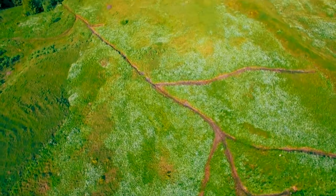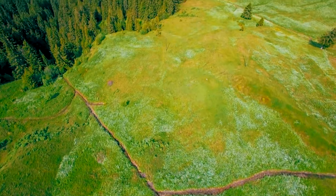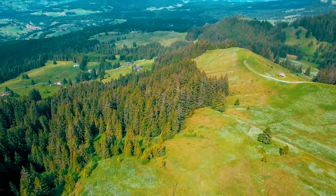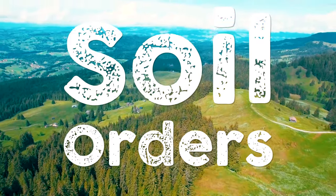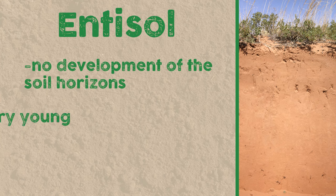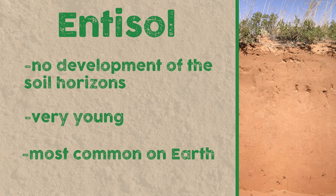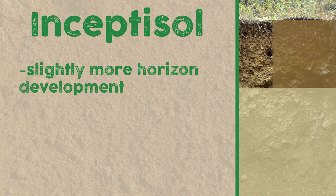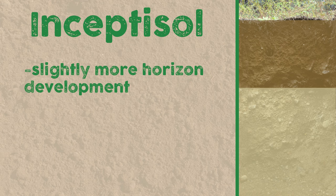Based on the development of these layers plus one or two other conditions, we can start to classify soils all over the world into soil orders. When there's soil with absolutely no development of horizons, it's an entisol. These are very young, and actually the most common type of soil on Earth. Give the soil a little more time and it will become an inceptisol, which has slightly more development of its layers, with the beginnings of a B horizon.